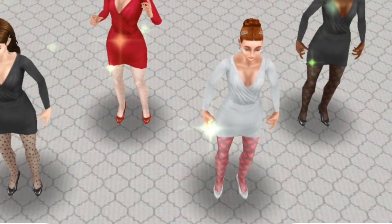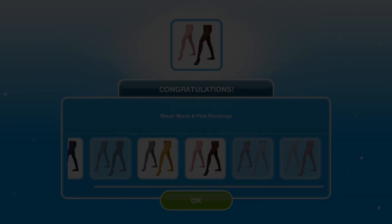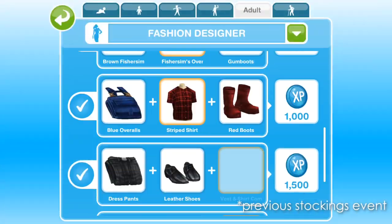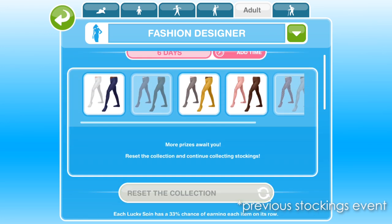Yes, we did only just have a stockings event during the last update, but this is actually a new event with a new set of stockings. Just like last time, there will be 12 new pairs of stockings to unlock, coming in sets of 2, so you will need to fill the entire hobby grid 6 times over to collect them all.